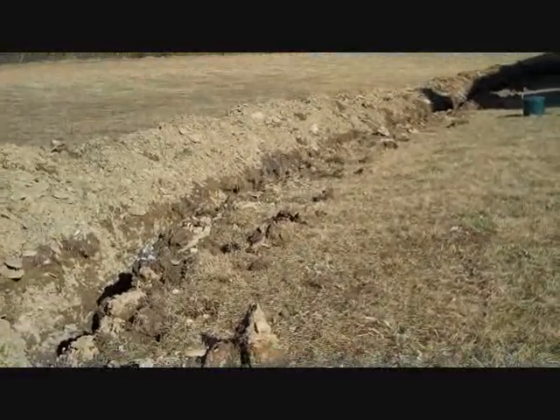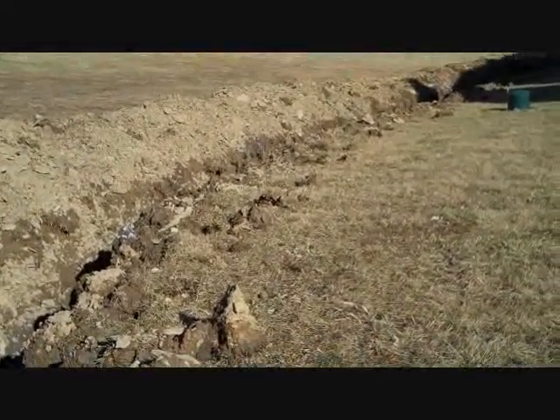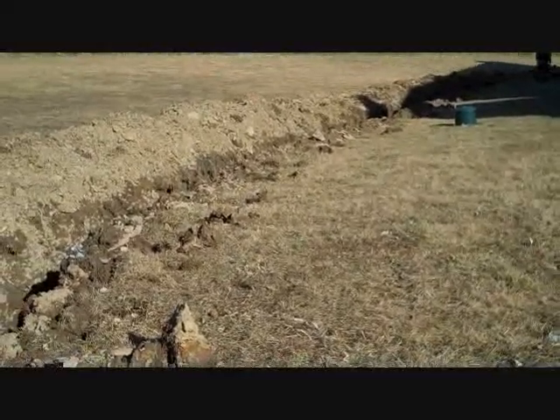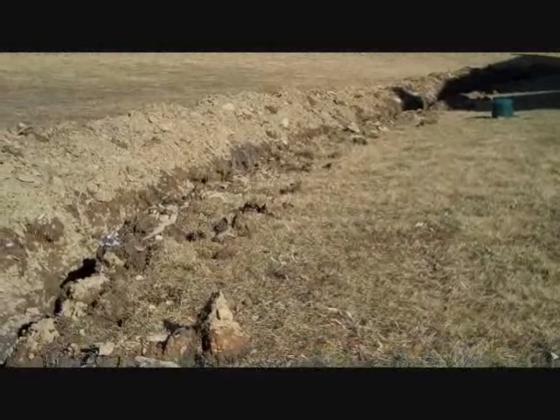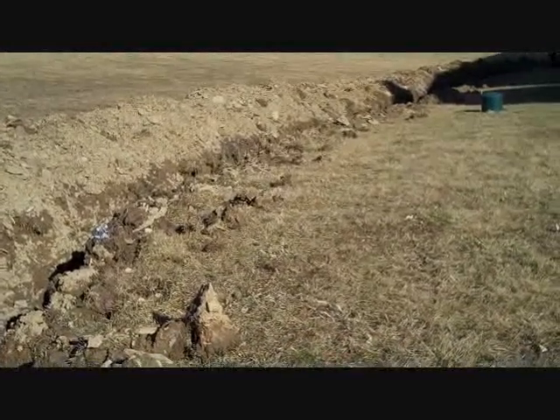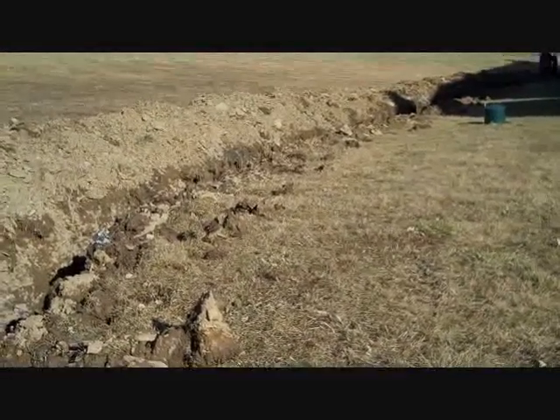And then we're going to backfill with clean stone. We're also going to put special cover over this pipe so that it doesn't get clogged with soil. And if you have any questions, give us a call. Thank you.